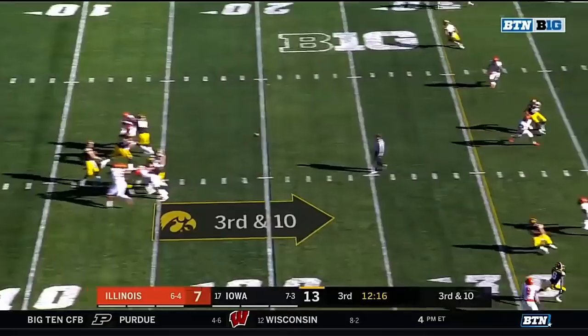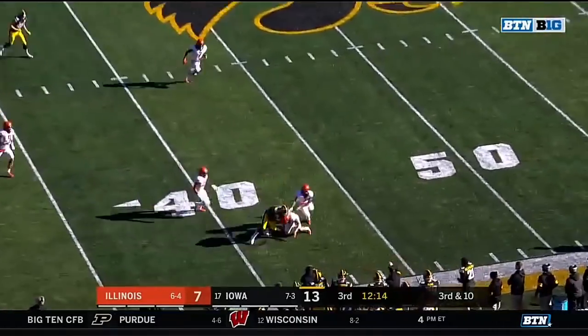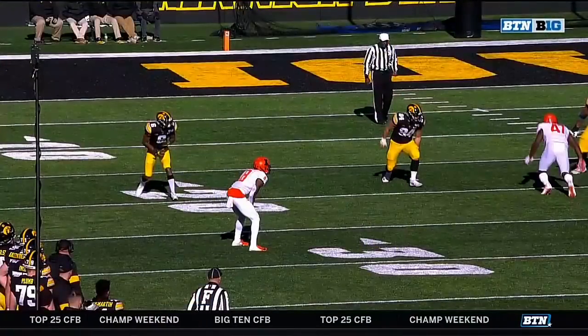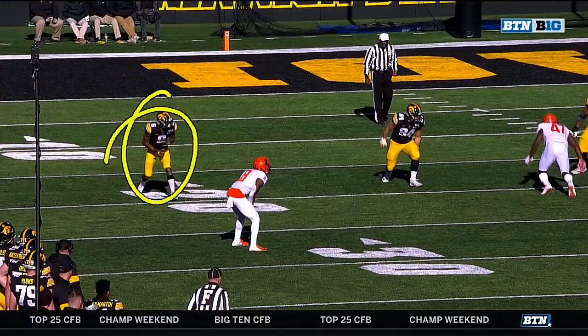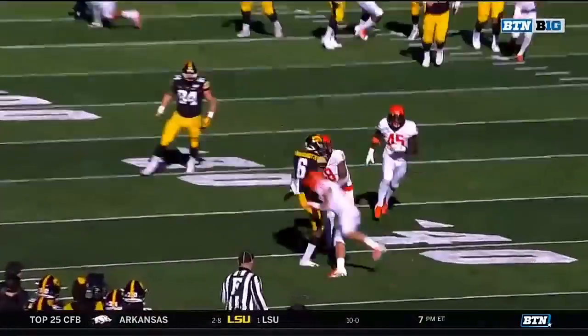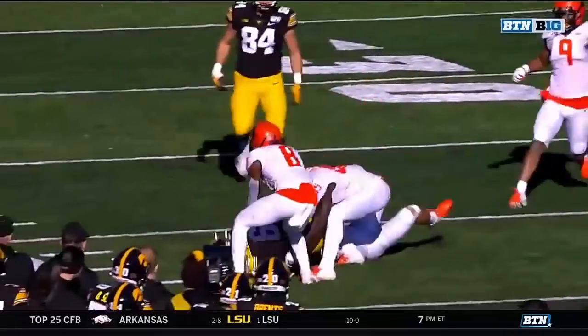Four-man rush for Illinois. Stanley to the air and Smith-Marcet with an equal grab and a first down to the 42. Watch Smith-Marcet — he's on the outside, number six. They're going to play, they want him to go inside, which is where he went. It's a cover two, so you get on top of the corner.